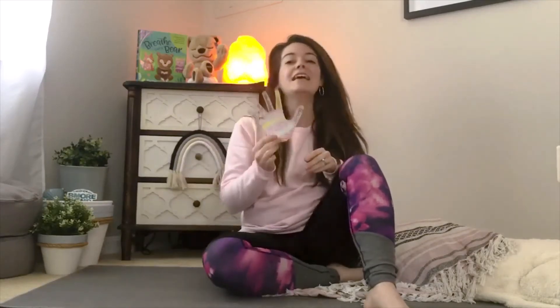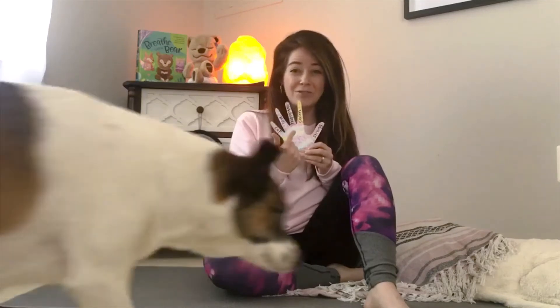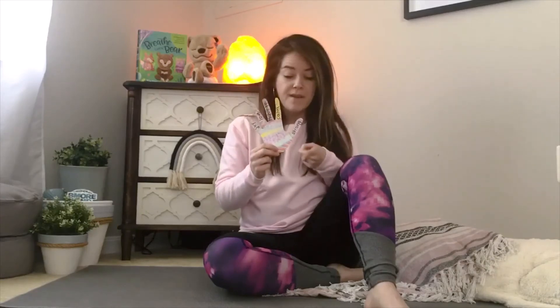Something else that you can do for Take 5 Breathing is to trace your hand on a piece of paper. You can trace your hand and I like to write down different words that I want to feel and remember. So I have strong, calm, happiness, love, and joy, so that when I trace with my favorite finger I can remember these words.